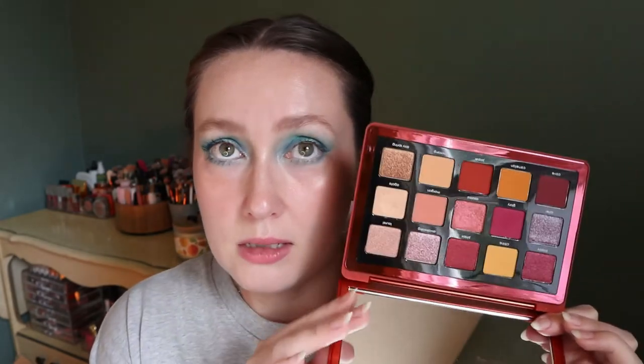Now I have two Natasha Denona palettes. The first is the Sunrise Palette — it has some late summer vibes, almost sunset-like colors even though it's called Sunrise. I love the yellows in this palette. This is another one of my favorites; I just know Natasha Denona never disappoints me.